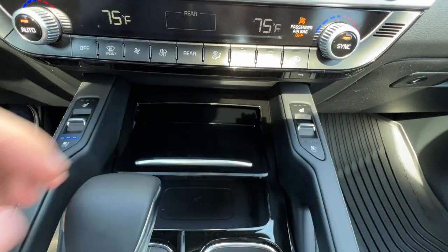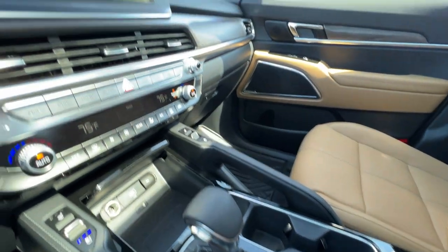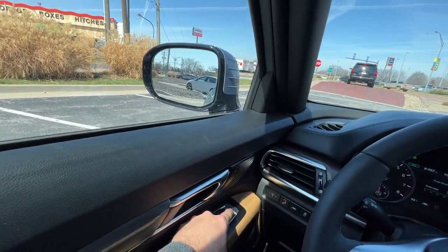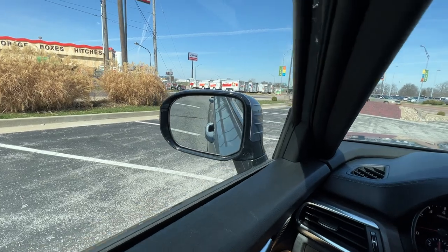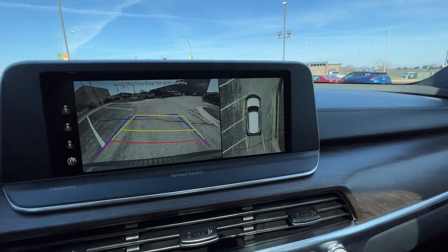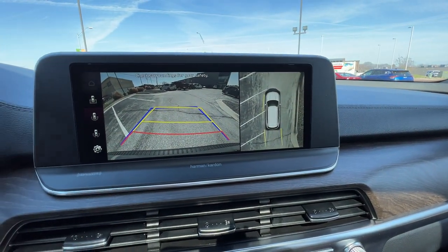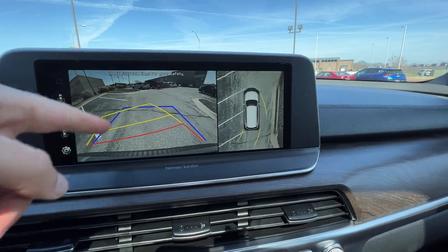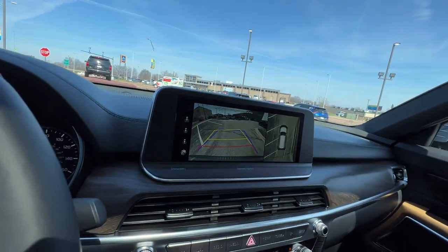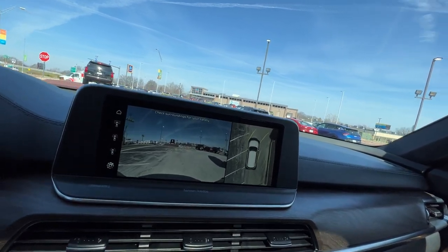Just press down to close that center console — it is piano black so I did just smudge it. Try to press on the bar as much as you can. Here we've got our shifter — put it in reverse and it's going to show off our rearview monitor as well as our surround view monitor. If you want the mirrors to tilt, switch the selector to the left or right and it'll tilt down, giving you a nice angle of the rear tire. We've got projected pathing showing exactly where you're going to be steering, where the corners will go.